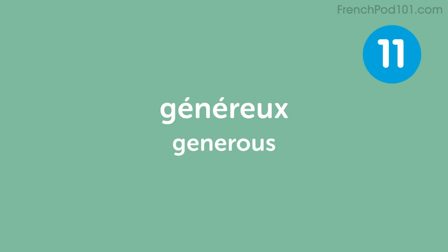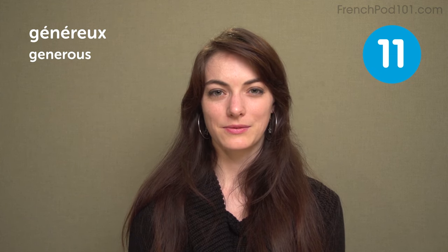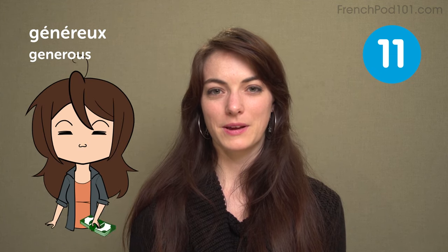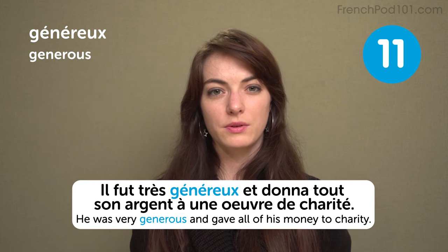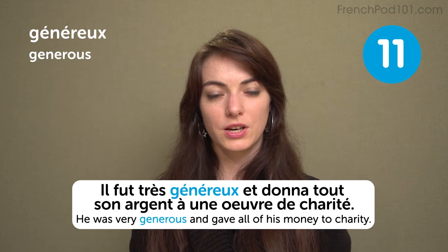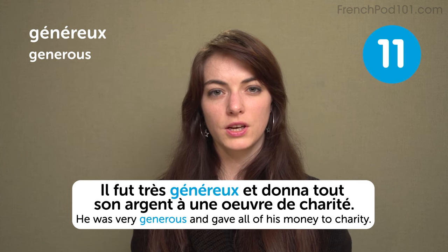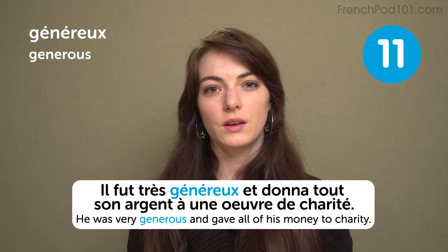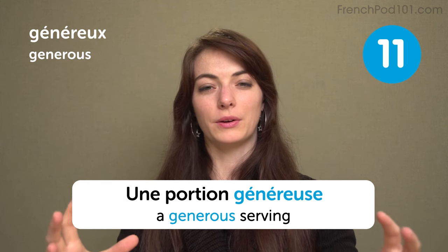Généreux — generous. If you're my friend and you don't have money, I will pay everything for you and you don't have to give it back. He was very generous and gave all his money to charity: il fut très généreux et donna tout son argent à une œuvre de charité. A generous serving: une portion généreuse — when you get a big amount of food on your plate.